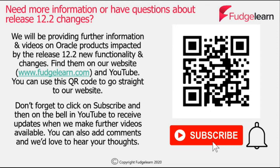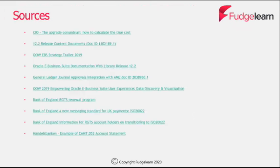If you'd like more information or have any specific questions about Release 12.2 changes, then please do go to our website. You can use this QR code which will take you straight there. We'll also be providing further information and videos on Oracle products impacted by Release 12.2. Don't forget to click on subscribe and then on the bell in YouTube to receive updates when we make further videos available. You can also add comments and we'd love to hear your thoughts. Finally, here are some sources of further information.